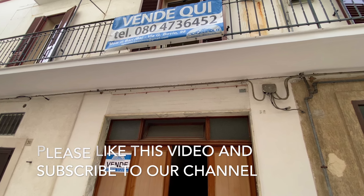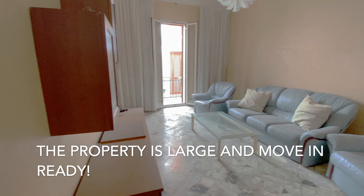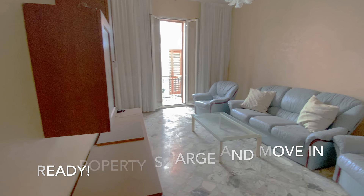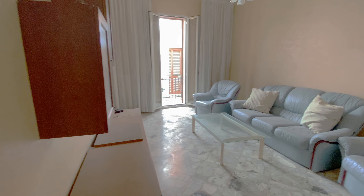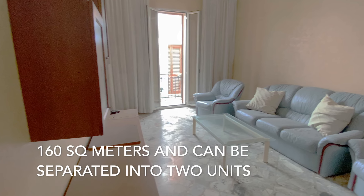This apartment is absolutely gorgeous. Once you get up the stairs, it's all on one level and it's 160 square meters. It's light, it's bright, it's beautiful, and maybe needs a minimal amount of love to make it yours, but it's actually habitable right now.